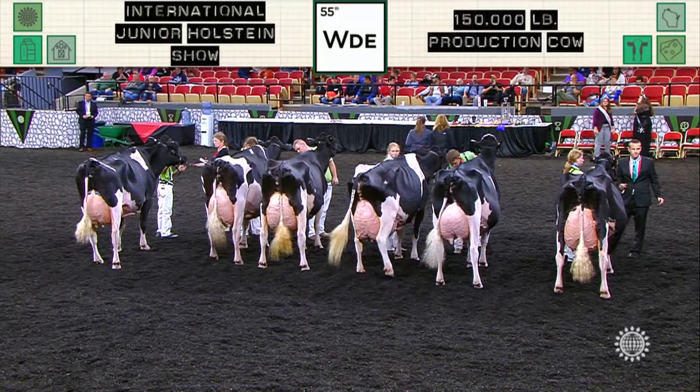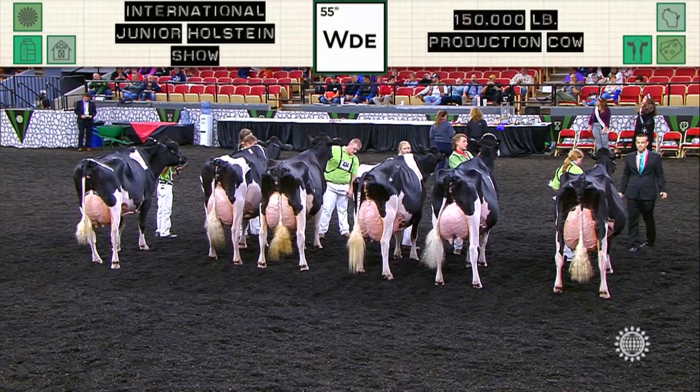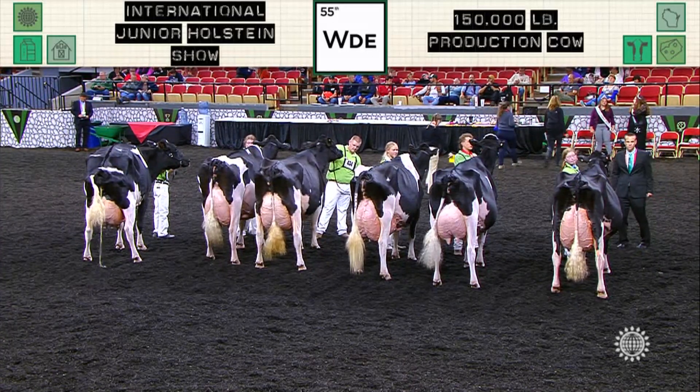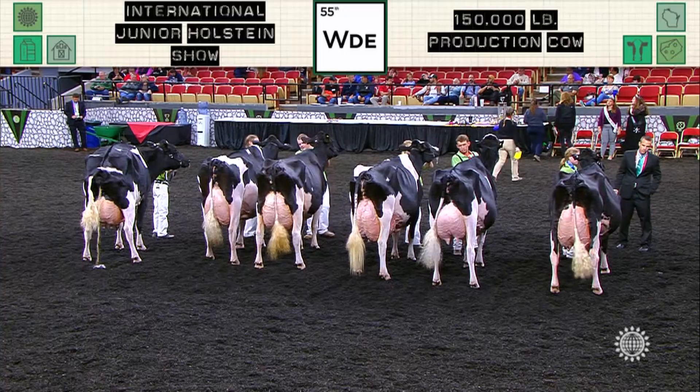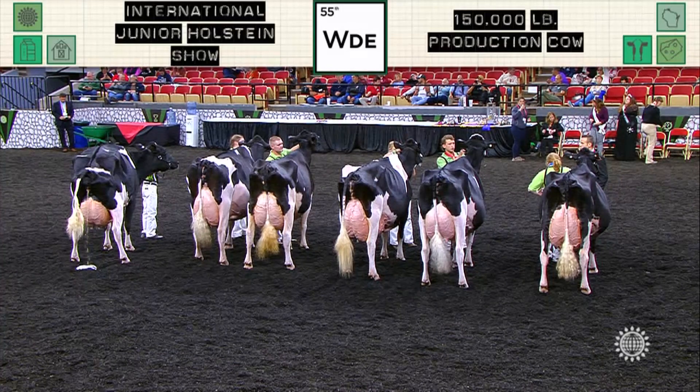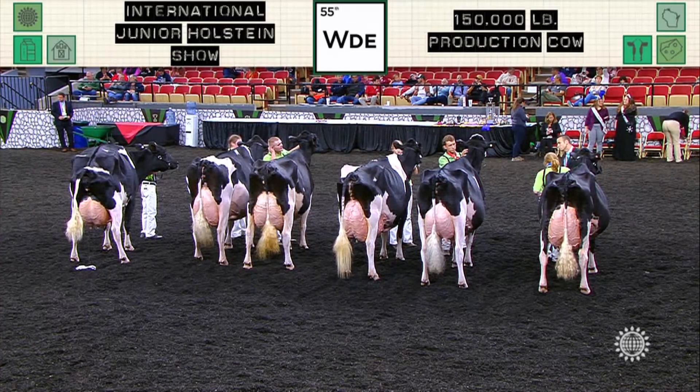In the International Junior Holstein Show, Judge Conroy has completed his placings in our Lifetime Production Cow class. Placing third in the class is entry 440, Lida Akers Atwood Annie, exhibited by Olivia and Madeline Johnson of Pelican Rapids, Minnesota.